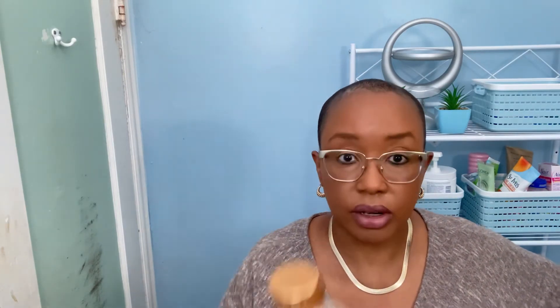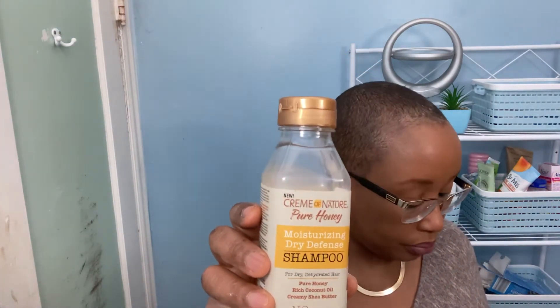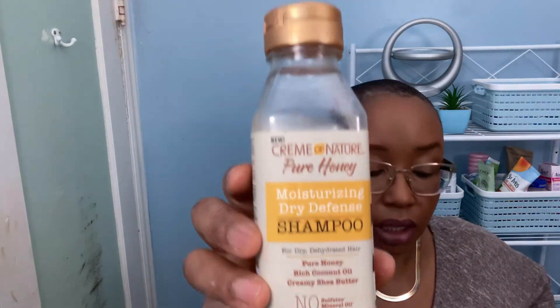My favorite moisturizing shampoo is Cream of Nature Pure Honey Moisturizing Dry Defense shampoo — it has no sulfates or mineral oil. A lot of the ones I showed you have sulfates, and I think I'm going to start using this one more because my hair might be getting a little dry from using too many sulfates.